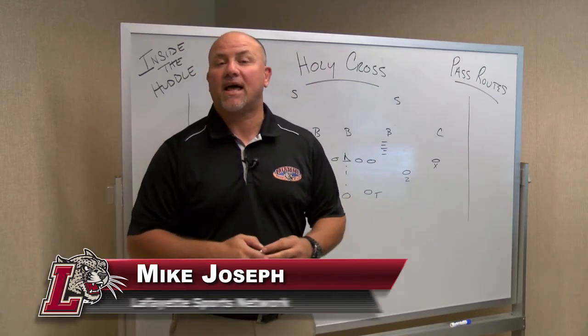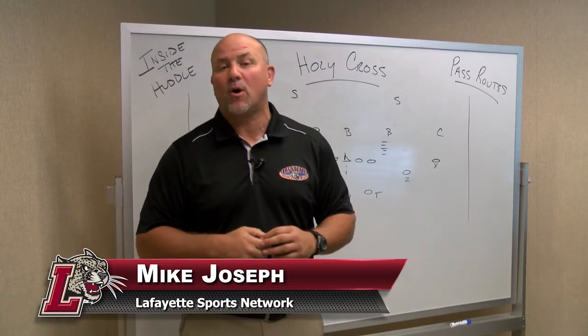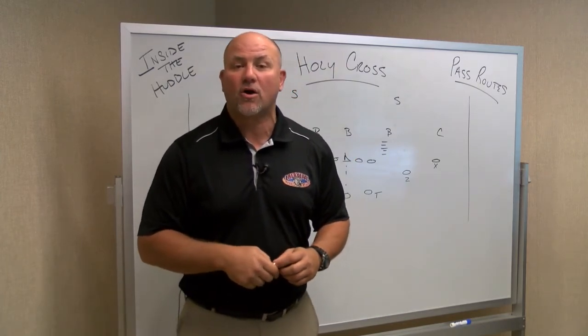Welcome back to Inside the Huddle. I'm Mike Joseph for the Lafayette Sports Network and GoLeopards.com. The Leopards are going to travel all the way up to Boston, to Worcester, Massachusetts, to take on Holy Cross.